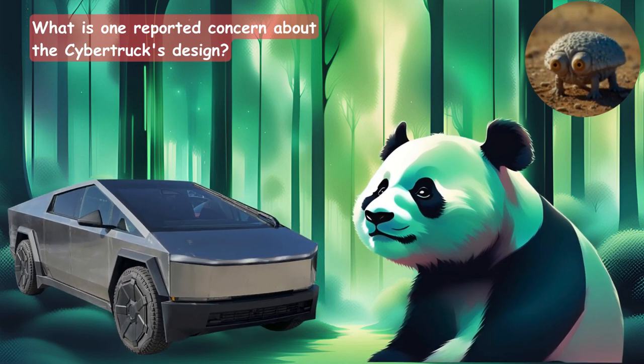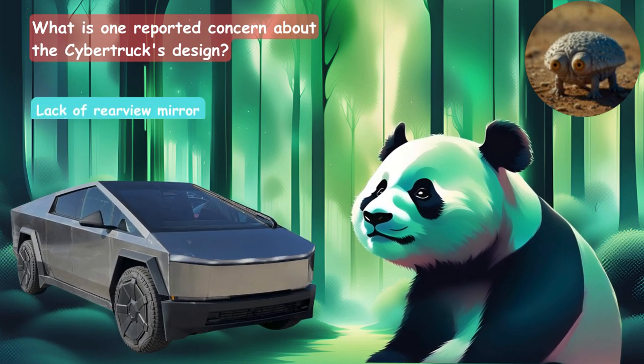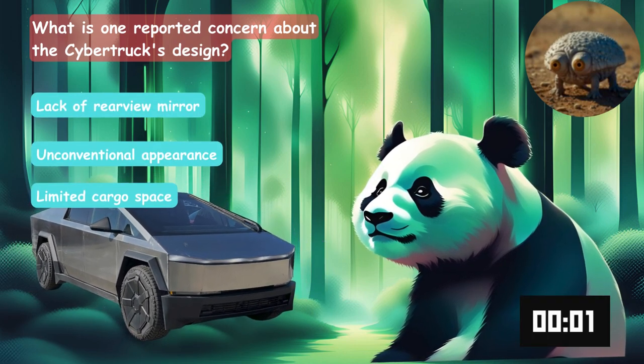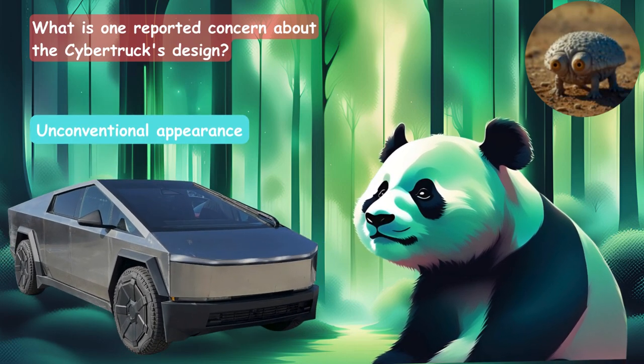What is one reported concern about the Cybertruck's design? Is it the lack of a rearview mirror, unconventional appearance, or limited cargo space? It's the unconventional appearance.